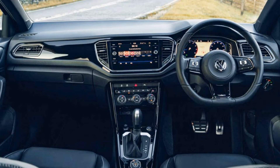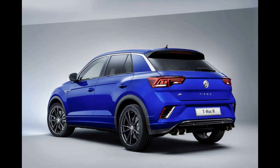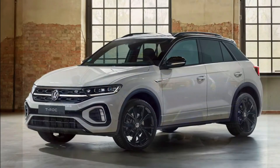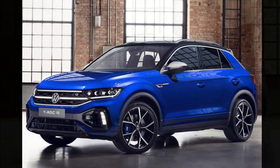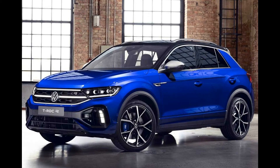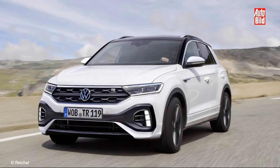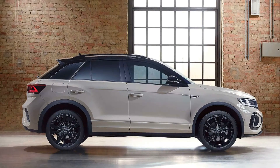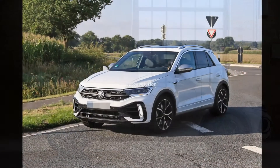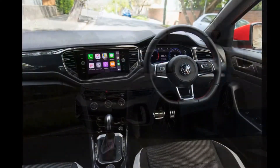It features revised headlights with a slightly altered shape and new LED graphics, optional with IQ light matrix units, a revised grille with a more heavily structured black plastic insert and a light band running on both sides of a larger Volkswagen logo, together with a redesigned bumper that houses new daytime running lights and a new look lower central air duct.